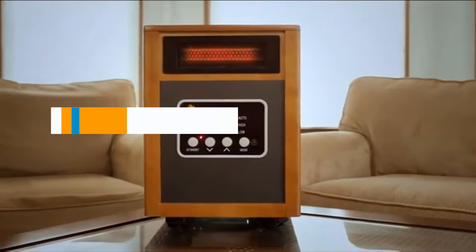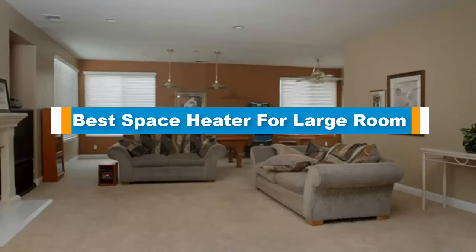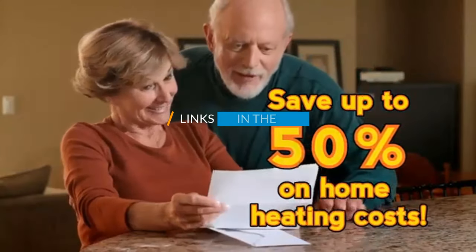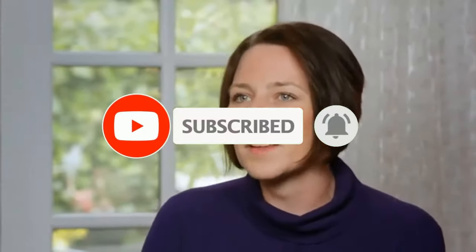Hello guys, in today's video we are going to present you the top 5 best space heaters for large rooms available on the market. We made this list based on our personal preference, rated by price, quality, durability, and reputation of the manufacturers. Check out the description for prices and more information — we've included the links below. Don't forget to like, comment, share, subscribe, and hit the bell button for upcoming video notifications. Let's get started.